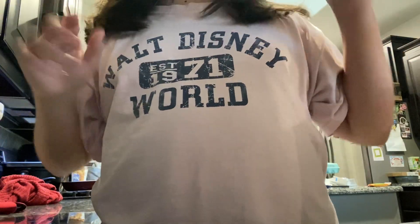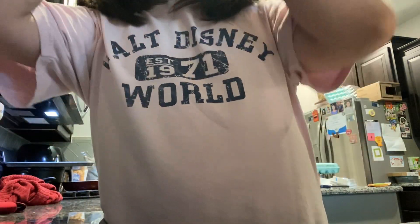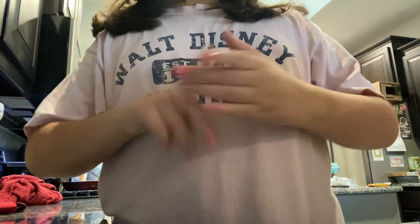Alright, so I finished my hair — here's what it looks like. I really like it! So now we're gonna go make my lunch. Alright, so now I'm gonna make my lunch.